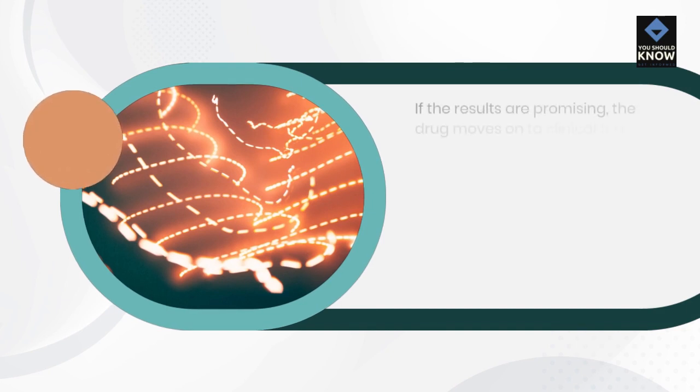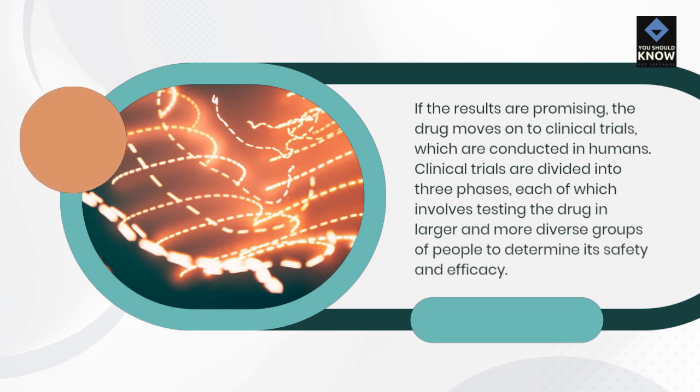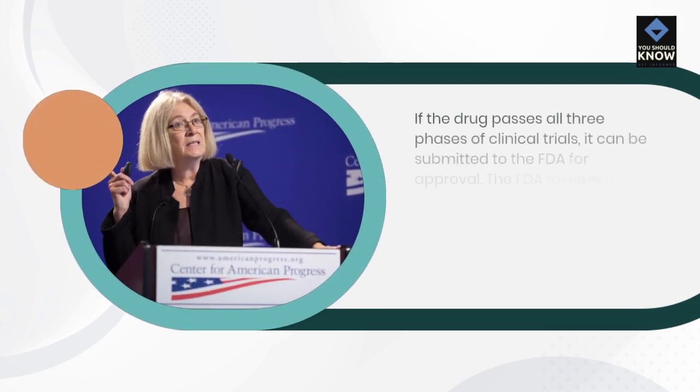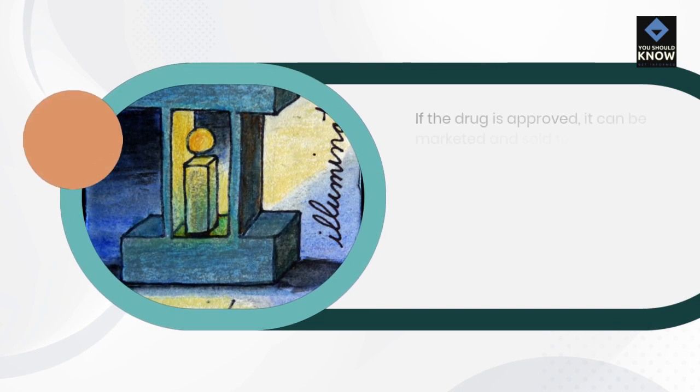If the results are promising, the drug moves on to clinical trials, which are conducted in humans. Clinical trials are divided into three phases, each of which involves testing the drug in larger and more diverse groups of people to determine its safety and efficacy. If the drug passes all three phases of clinical trials, it can be submitted to the FDA for approval. The FDA reviews the data from the clinical trials to determine whether the drug is safe and effective and whether its benefits outweigh its risks. If the drug is approved, it can be marketed and sold to patients.